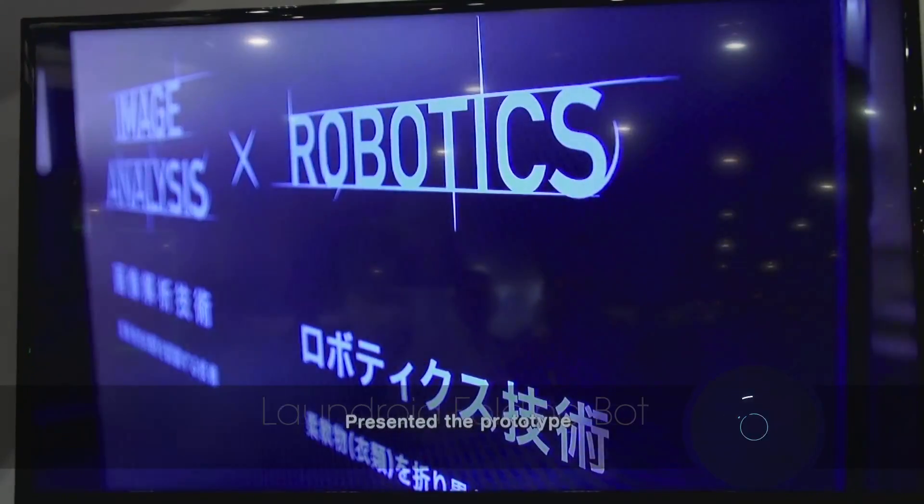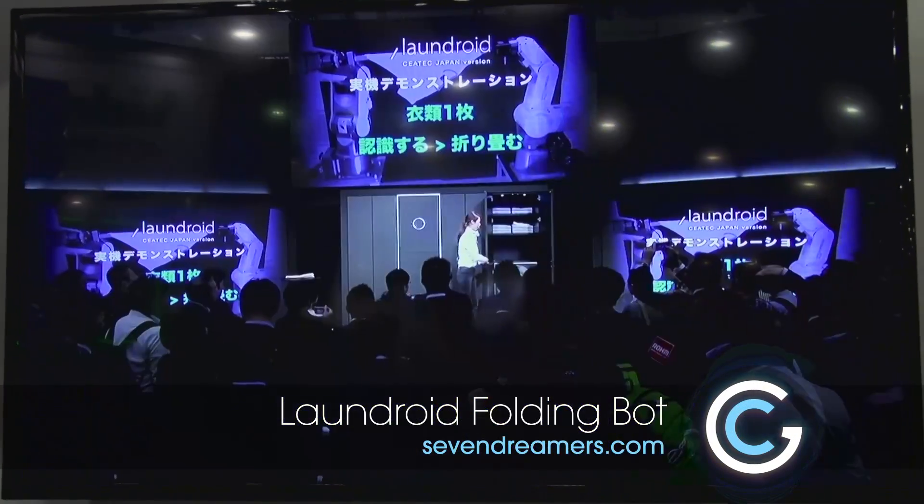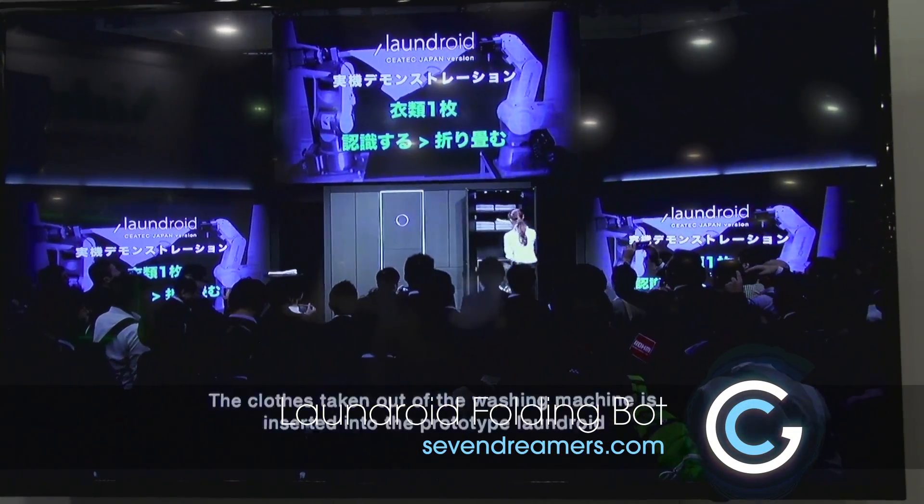We're from Tokyo, Japan, and this is the world's first Landroid folding robot. This is just a model this time, but we did actually have a demonstration in Japan. We have a few prototypes and it's actually working.